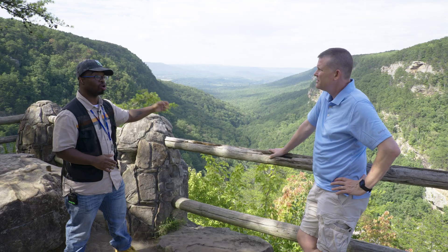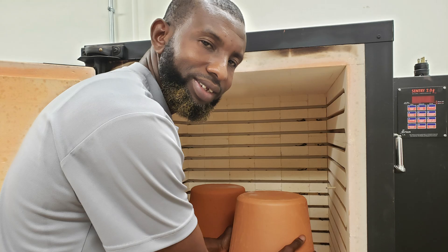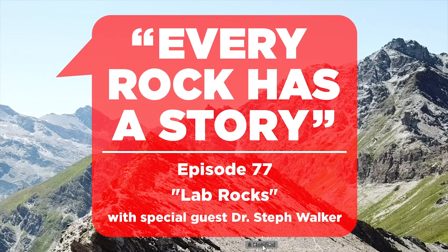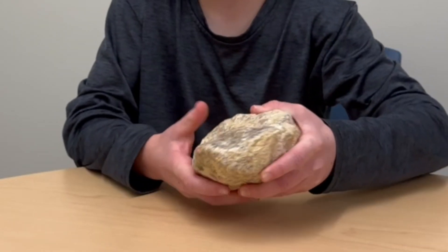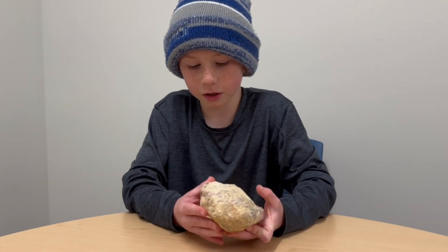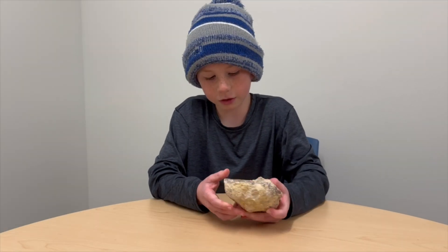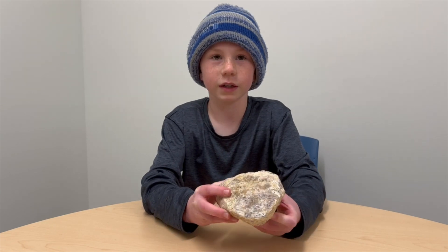Welcome to Every Rock Has a Story. Hi guys, my name is Eric and this is the rock of the day. One thing I notice about this rock is it looks like there's some sort of ruby or some purplish rock on the inside with a shell of probably dirt. I also notice on this side it looks like rings — like a sedimentary kind of like rings on a tree.